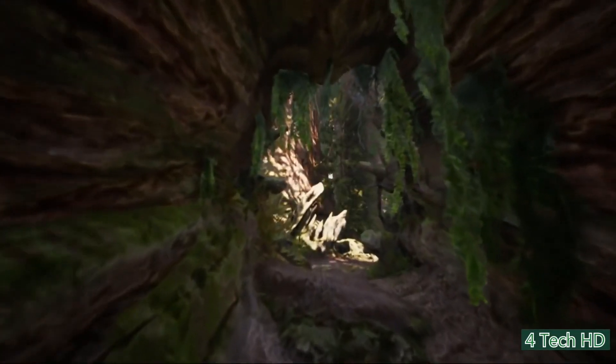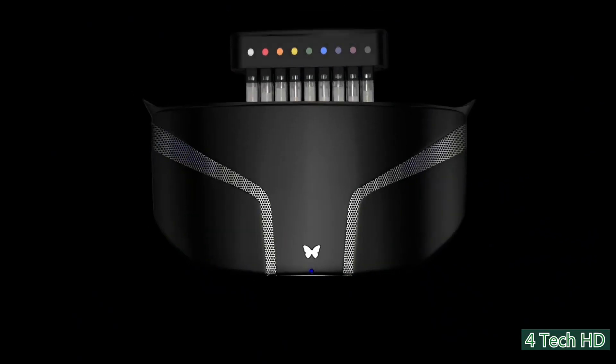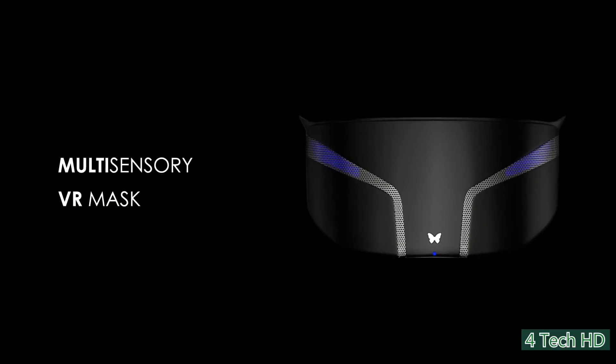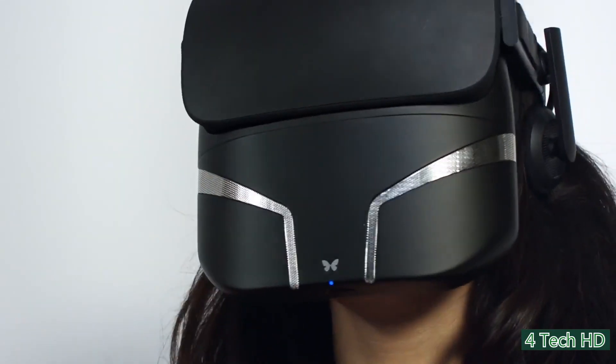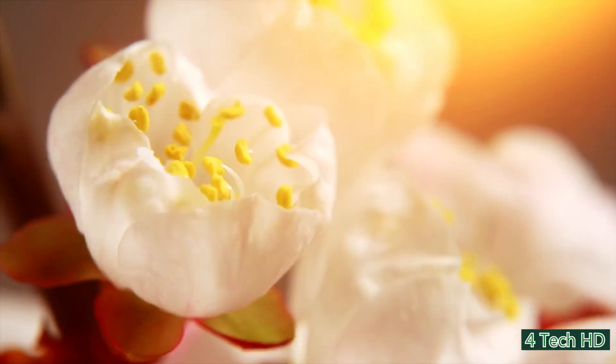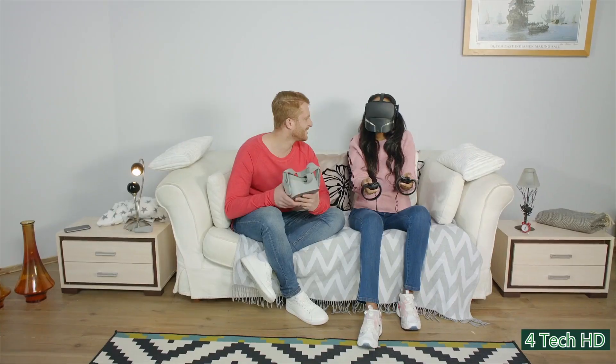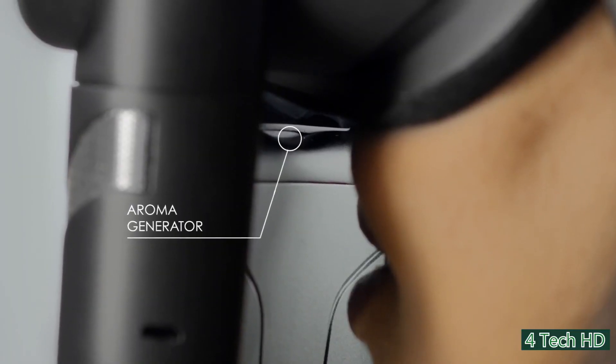Many experts believe that virtual reality is the future of gaming, and the FeelReal brings that future much closer. This amazing device allows you to immerse yourself into different virtual worlds by providing the relevant smells according to the virtual environment being experienced. This sensory mask is able to generate hundreds of smells to accurately simulate the atmosphere in the games and movies you're playing.